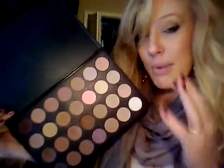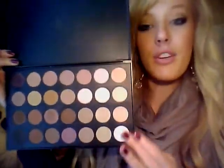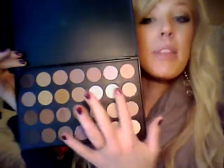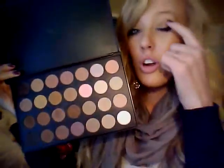Now the camera does wash these out, so you have to keep in mind that some of these are going to look very white and very much the same, but they are not. Trust me. Over here are going to be your highlight colors, some of these are going to be your lid colors, and over here is going to be your darker crease colors.